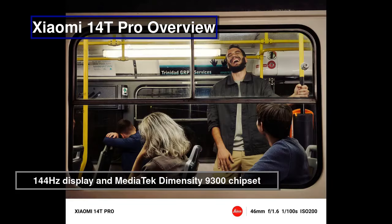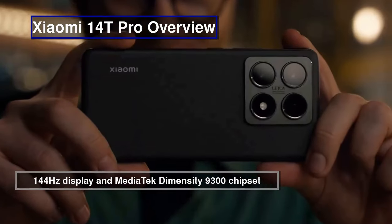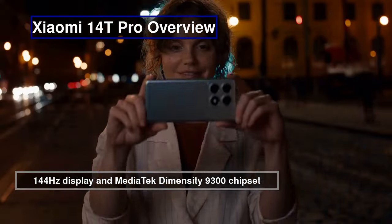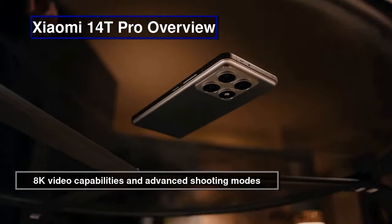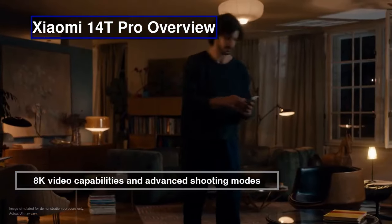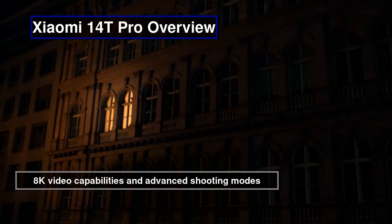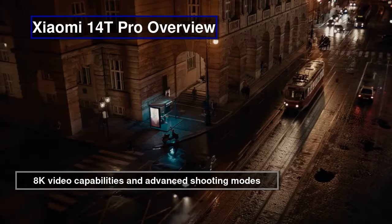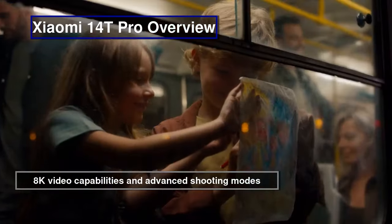Highlighting the 14T Pro's 50-megapixel Leica main camera and stunning 6.67-inch display with 144Hz refresh rate and AI-powered software for enhanced user experience. A premium device designed for multimedia enthusiasts, equipped with a Leica-engineered triple camera setup, advanced shooting modes, and 8K video capabilities — ideal for capturing stunning photos and videos on the go.